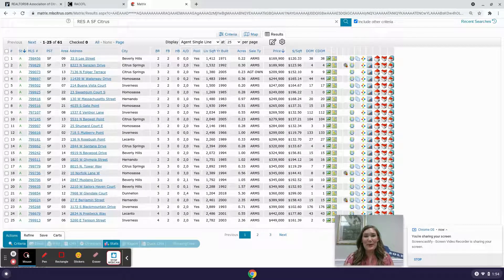Hey guys, it's Brittany Munro with ERA American Suncoast Realty and today I am going to provide you with a market update for Citrus County, Florida as of March 30th, 2021.